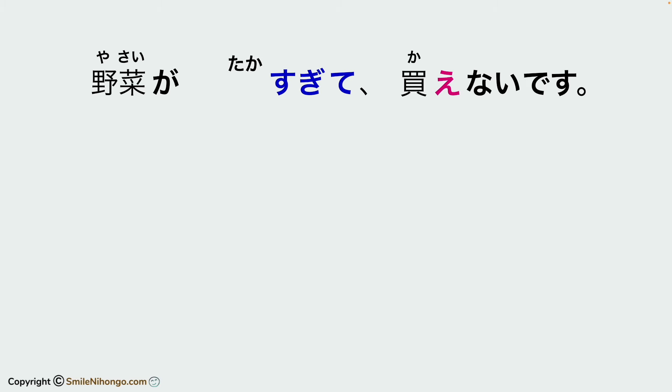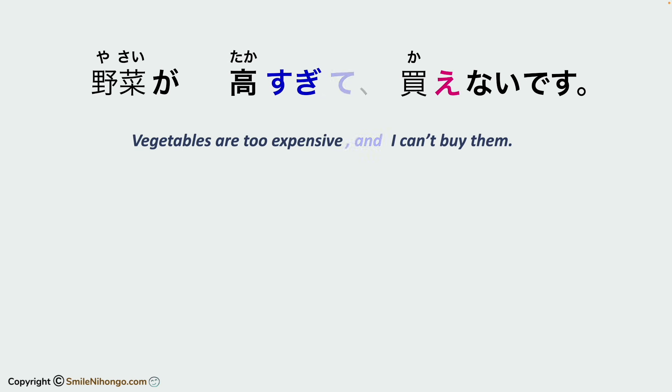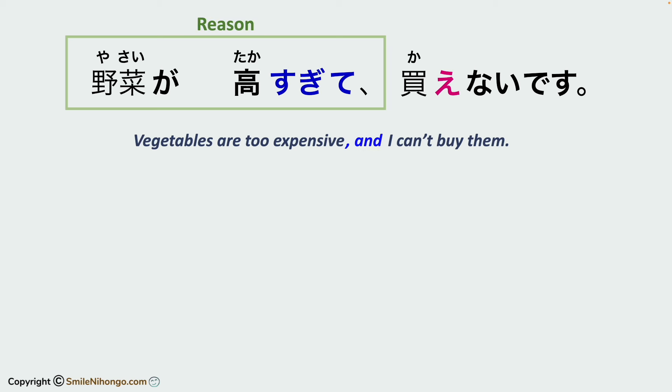Let me use the kanji for expensive. This is originally two sentences: yasai ga takasugimasu and kaenai desu. By using the te form in the first sentence, I connected them into one sentence: 'Vegetables are too expensive and I can't buy them.' In this context, the fact in the first part is why you can't buy vegetables, so it's a reason. Therefore, this translation is more natural: 'Vegetables are too expensive, so I can't buy them.'